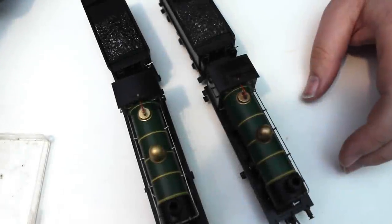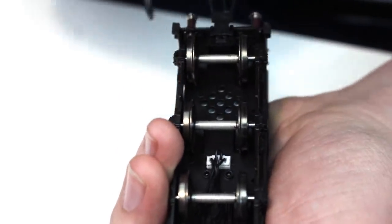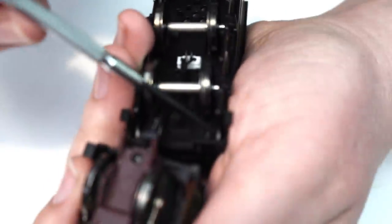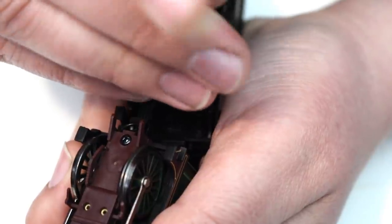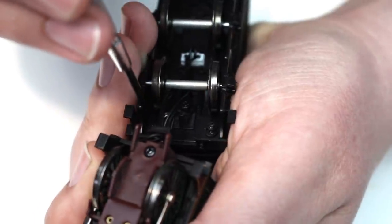I'm going to show you the DCC fitting for this locomotive — it's pretty easy. The socket is in the tender. You need to identify the right screws: one at the back and then two very tiny ones at the front. Push down with gentle force to feel the screwdriver seat in the head, and just ease them free — you don't want to strip the thread. Both locomotives are identical internally, so what works on the new one works on the old one.